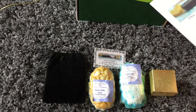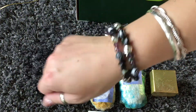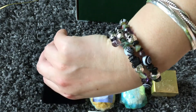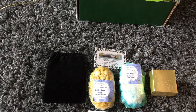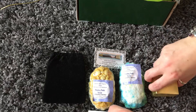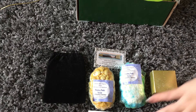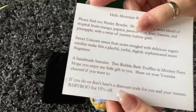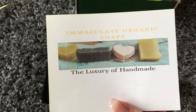Alright guys, so that is everything. Thank you very much for sending me the stuff to try. I'll probably do one and then I can put the crumbs from this one in with it. So that is Immaculate Organic Soaps — check them out and use the code if you see anything that you like. Alright y'all, have a good one!